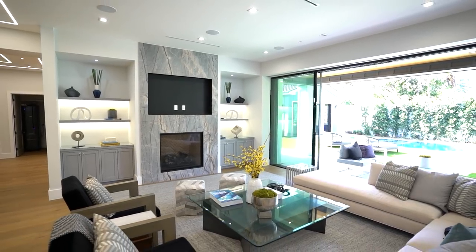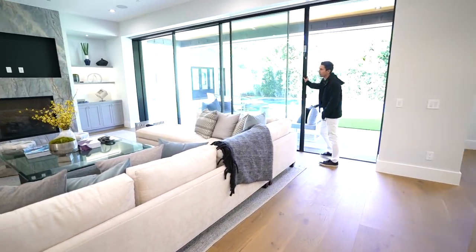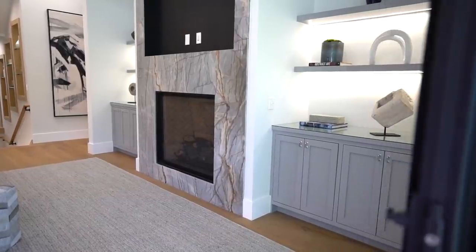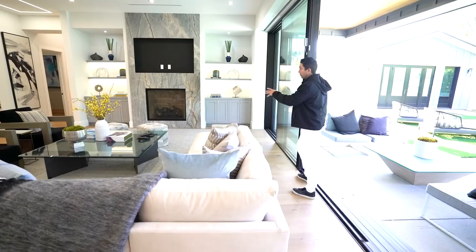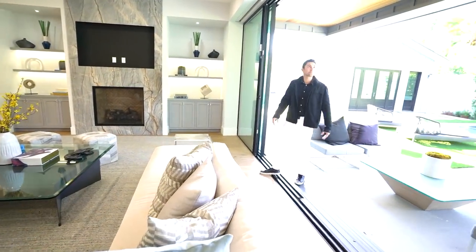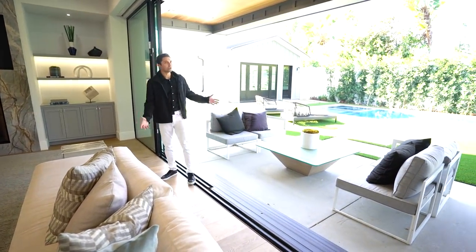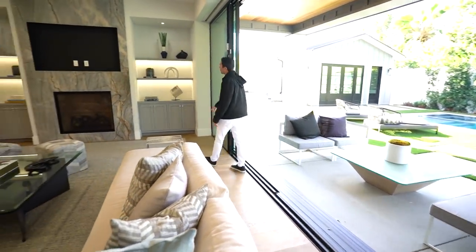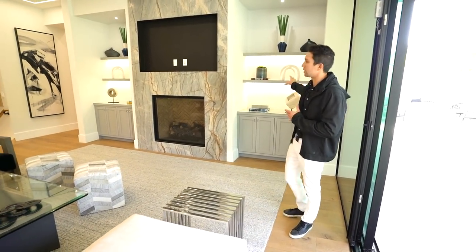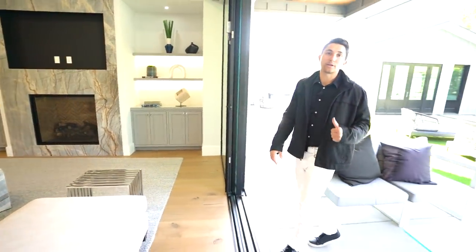Check out this family room. I'm opening up the sliding glass doors — you can see the gas fireplace right below where your flat-screen TV would be, surrounded by a beautiful stone material. I love the bronze veins that go all the way up to the ceiling. Open-concept living at its finest — indoor-outdoor flow with California sliders. To both sides of the fireplace you have floating shelves with LED lights shining down so you can display anything you like.